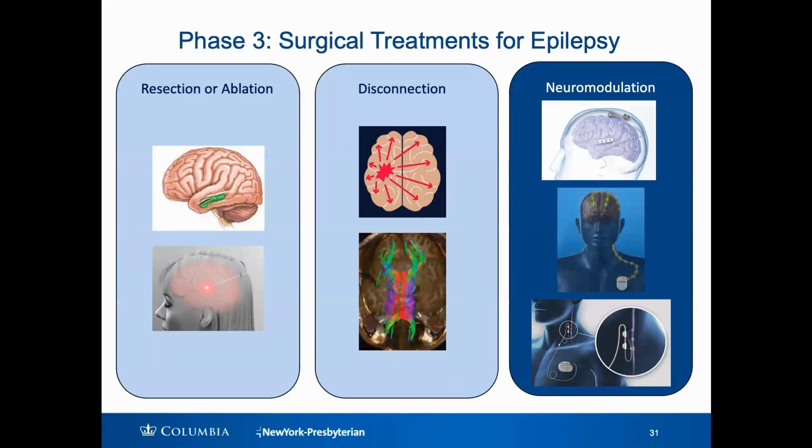I want to spend more time talking about neuromodulation because this is going to be an important option for more patients. With neuromodulation, we don't remove, ablate, or disconnect any part of the brain. What we're doing here is putting in a permanently implanted device similar to a pacemaker for the heart, but for the brain, that is going to stimulate the brain over time to help treat the seizures.